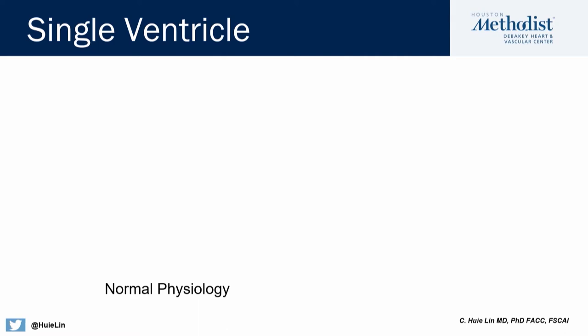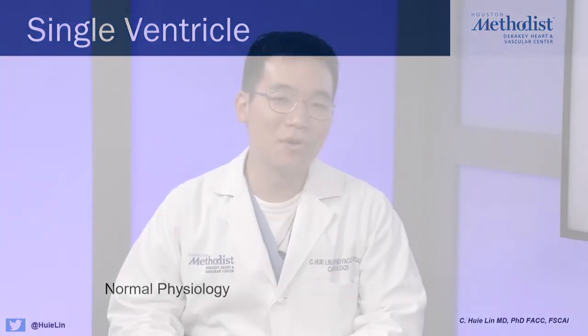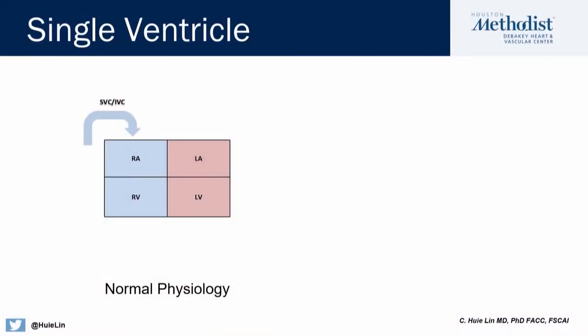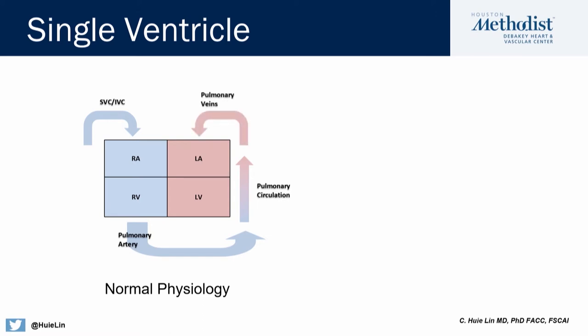We're going to talk a little bit about how single ventricle physiology works. First, let's talk about how normal physiology works. Here we have a box diagram showing how the blue blood comes in from the SVC and the IVC into the right side of the heart. The right side of the heart pumps that blue blood to the lungs, where the blood gets oxygenated and becomes red. It comes back through the pulmonary venous circulation to the left side of the heart.